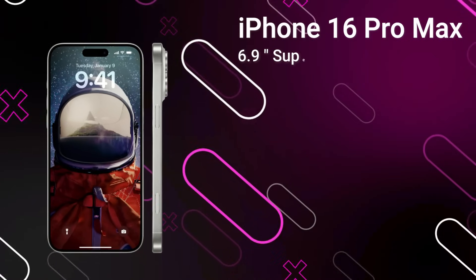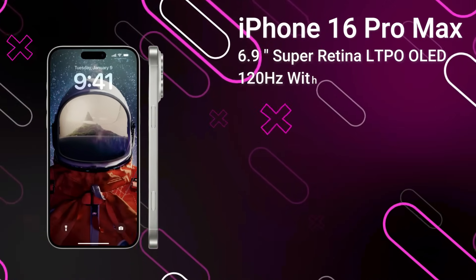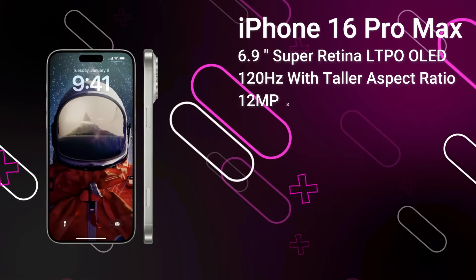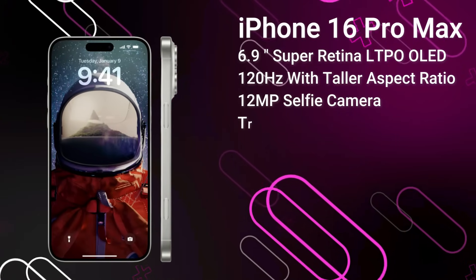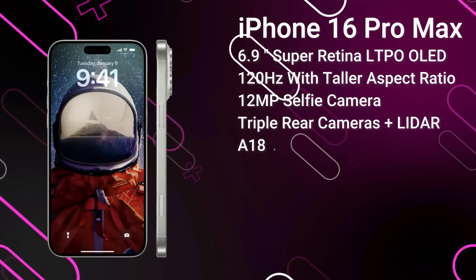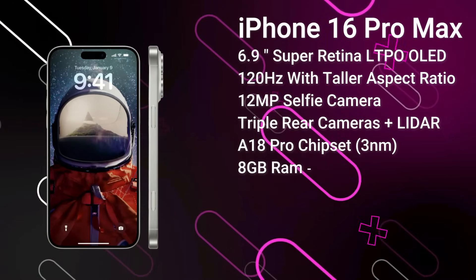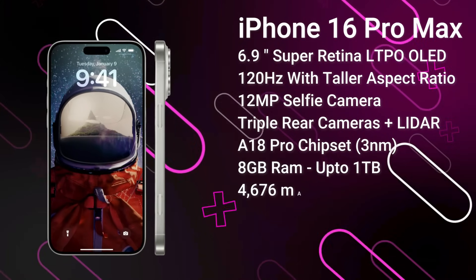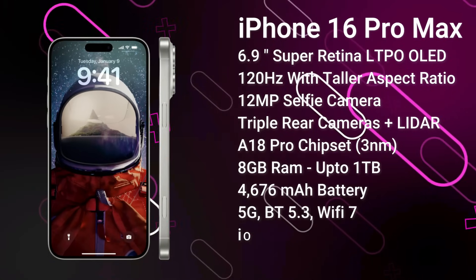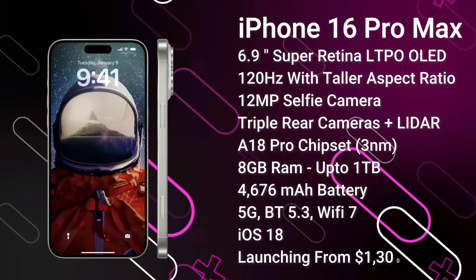Finally, we save the best for last — the iPhone 16 Pro Max. It features a 6.9-inch 120Hz LTPO OLED display with a taller aspect ratio, protected by Ceramic Shield 3. The Dynamic Island covers the 12MP selfie camera and Face ID sensors. On the rear, there's a 48MP primary camera, a 48MP ultra-wide, and a 12MP tetraprism camera with 5x optical zoom. It's powered by the A18 Pro chipset with 8GB of RAM and up to 1TB of storage, and a 4,676mAh battery. Fast charging improvements are expected. It comes with advanced 5G, Bluetooth 5.3, Wi-Fi 7, ships with iOS 18, and is expected to launch from around $1,300 in September 2024.